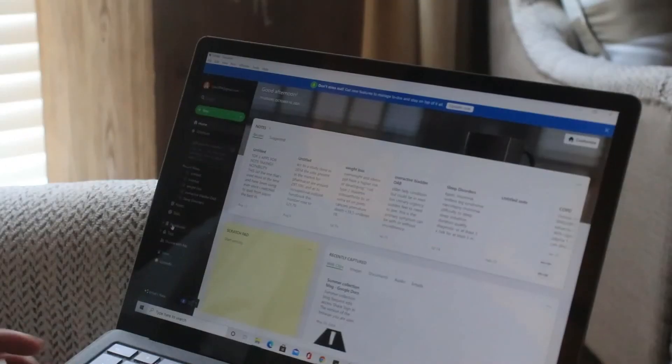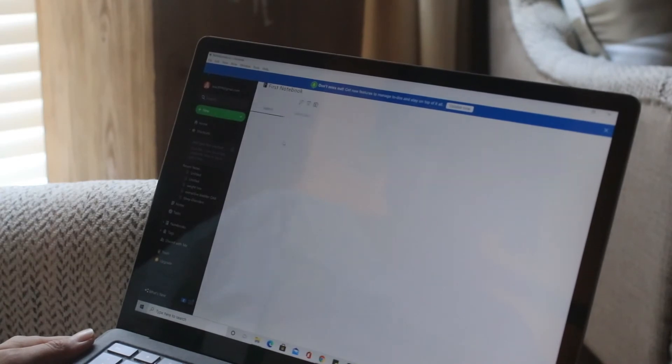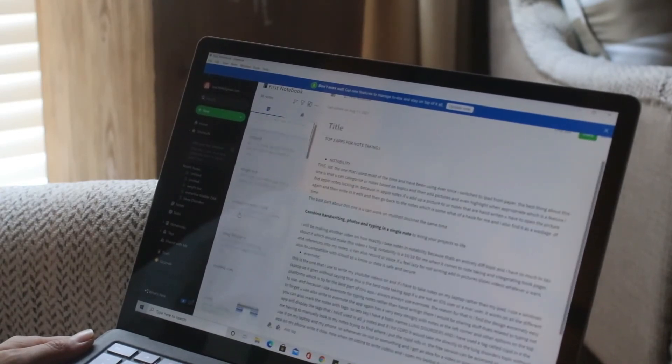Creating a notebook in Evernote is special — even more so than Notability. Not that Notability isn't clean, but in Evernote you can create a notebook, create sections within that notebook, and then color code each section. As you can see, I have different sections and notebooks named YouTube and Netflix right there in the Evernote app.